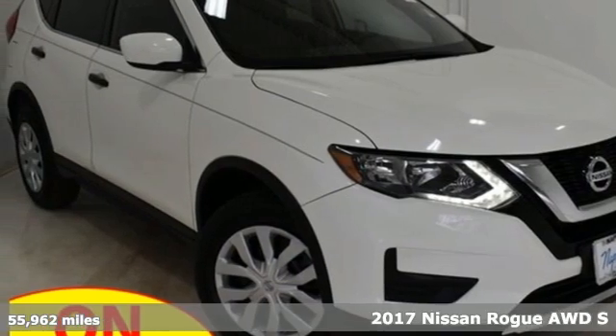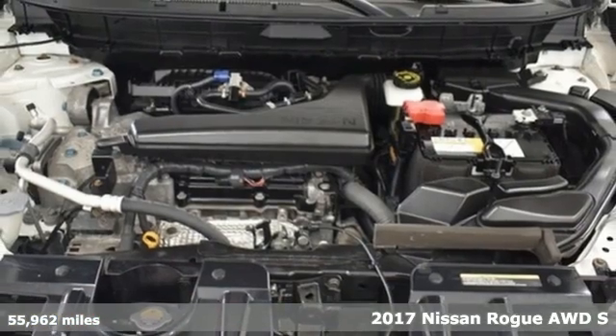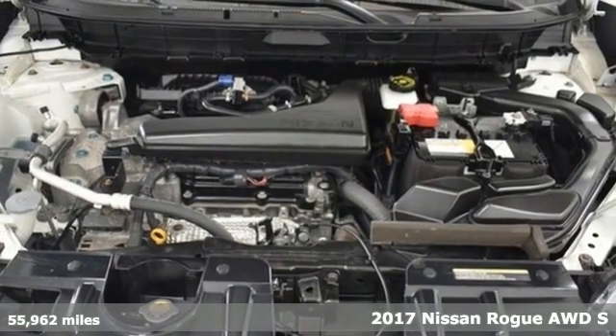It's a 2017 Nissan Rogue. Nissan excites the senses so you can enjoy the journey.